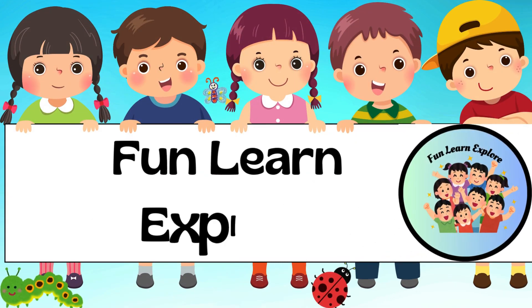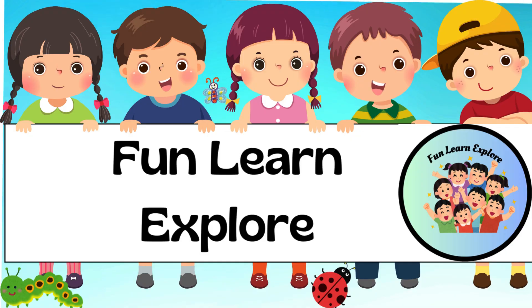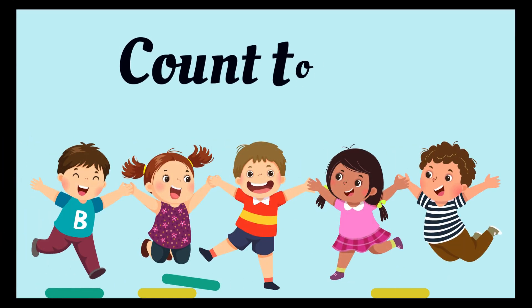Hello, little learners. Welcome once again to another fun session of Fun, Learn, Explore. Today, we are going to be learning about counting to 20. Are we ready?